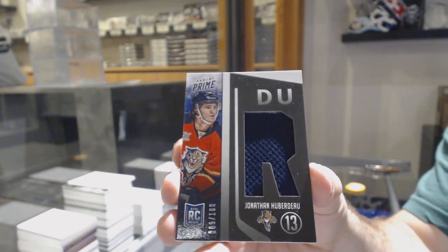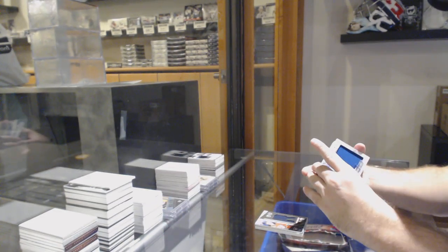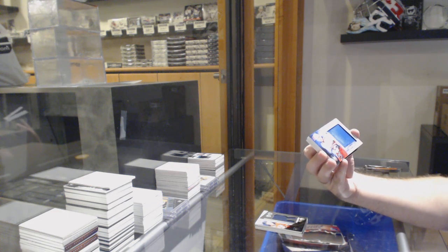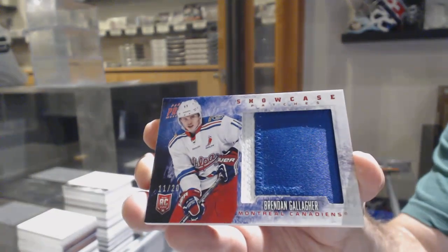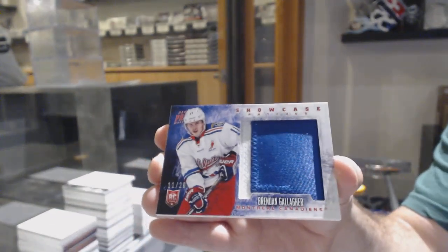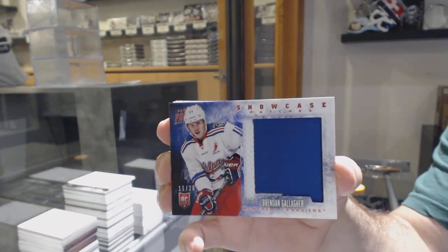Jersey. The camera's been a bit weird tonight. We've got numbered, jersey numbered — I did it. 11 of 20, Showcase Patches, Brendan Gallagher. 11 of 20, jersey numbered, Brendan Gallagher.